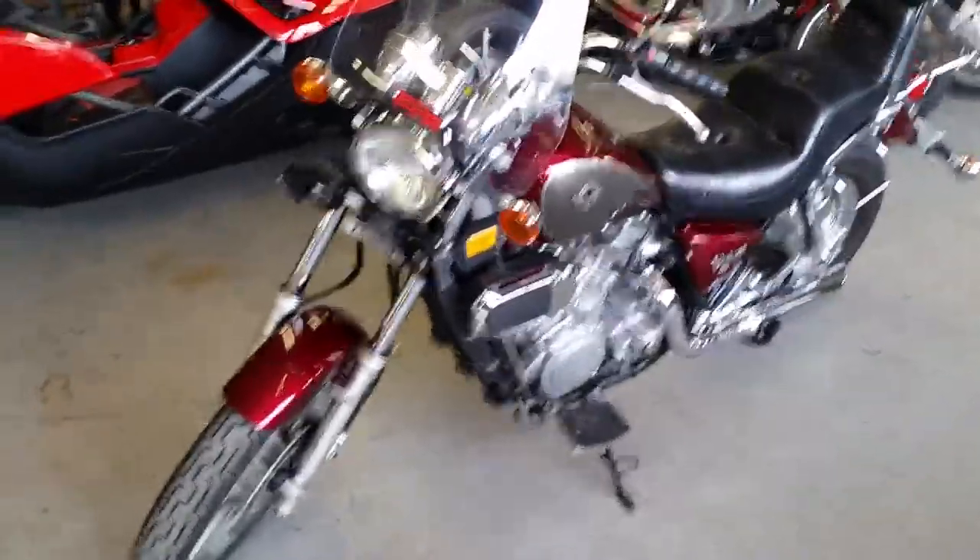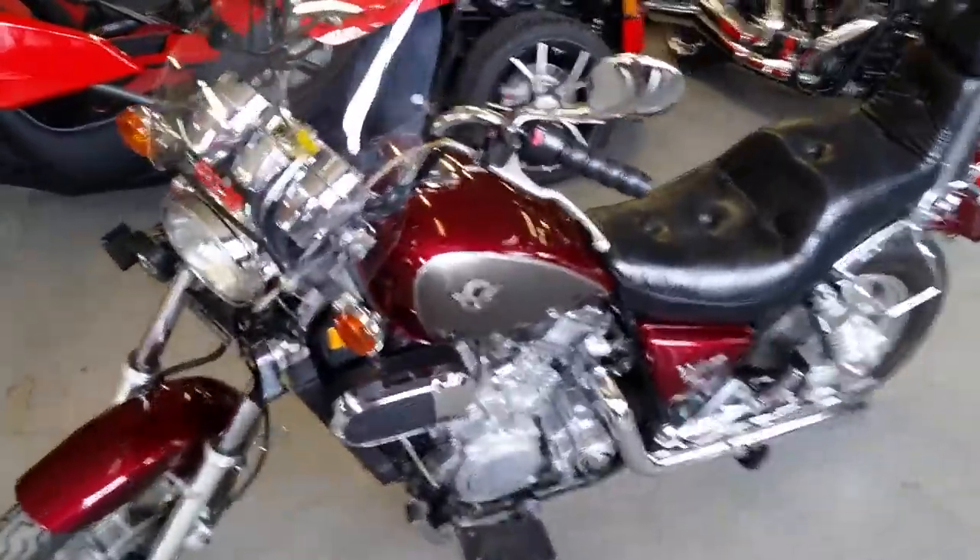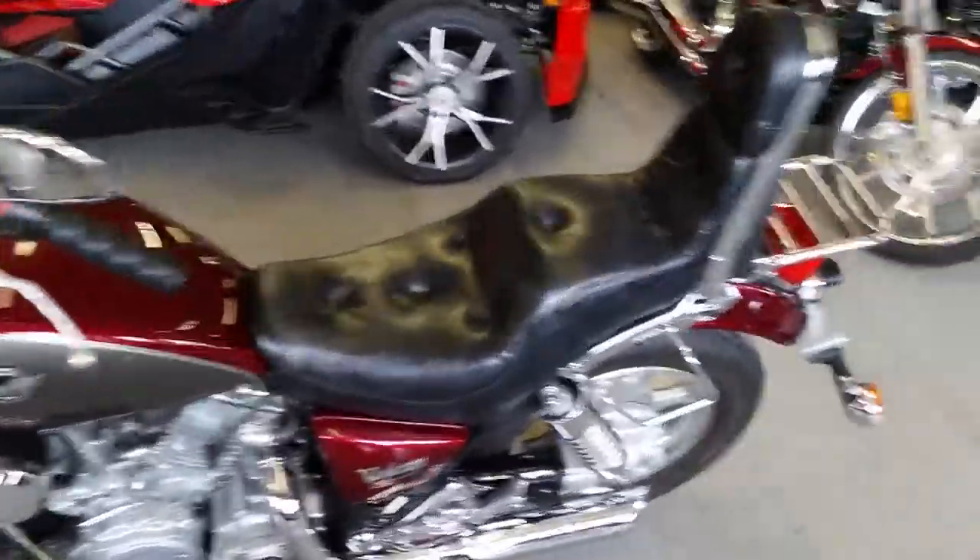Hey guys at Approval Power Sports, we got guaranteed financing on every bike we have in here. We got over 450 used ones in our showroom.